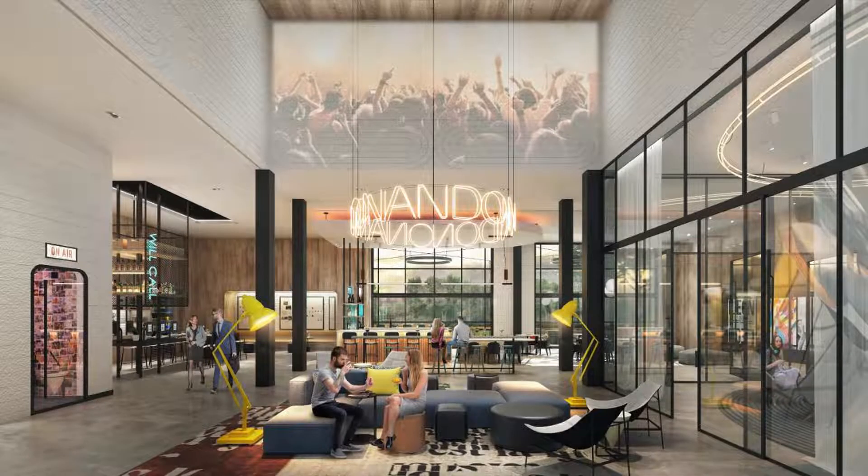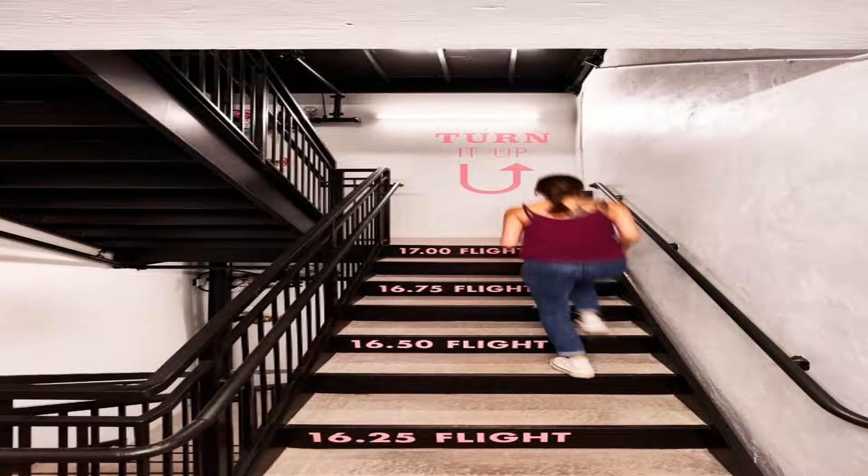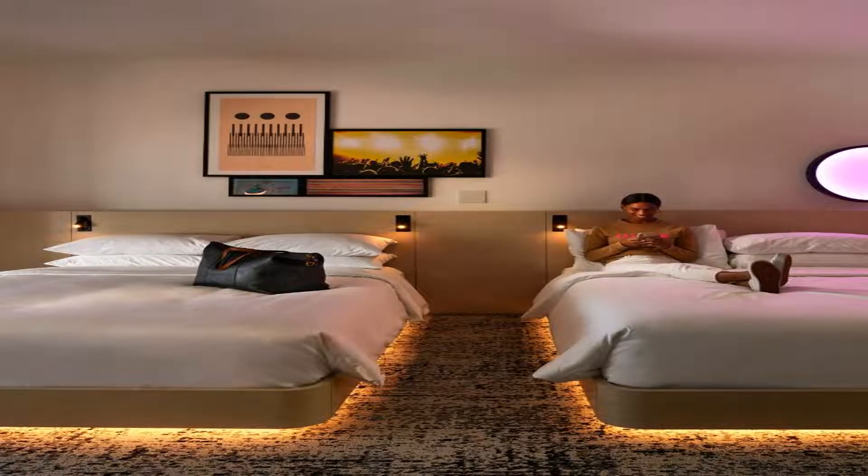Some of the most popular facilities are parking, pet-friendly non-smoking rooms, exceptional fitness center, restaurant, parking on site, tea/coffee maker in all rooms, and a bar. Reverb by Hard Rock Atlanta Downtown has a restaurant, fitness center, a bar, and a shared lounge.